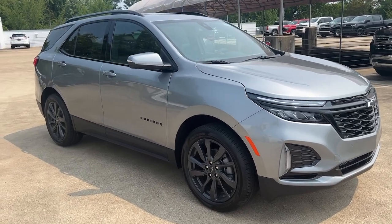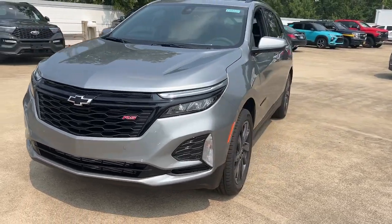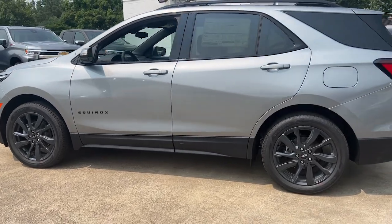Your next car could be the 2024 Chevrolet Equinox. The Equinox delivers advanced safety features, family-friendly passenger comfort, and technology that keeps you connected and entertained.